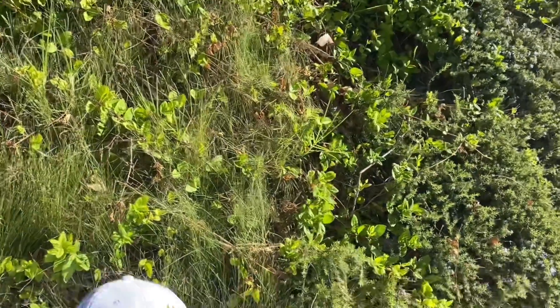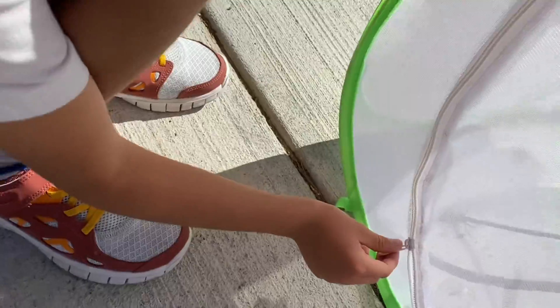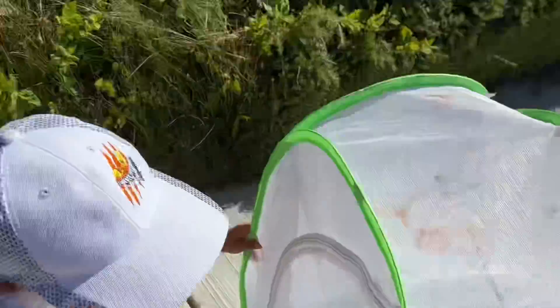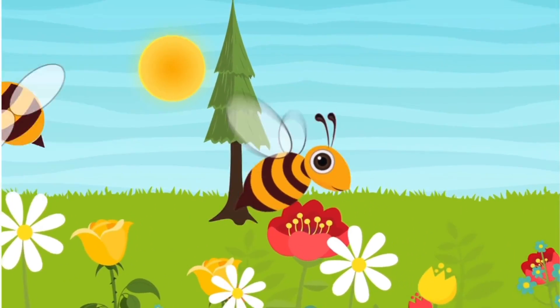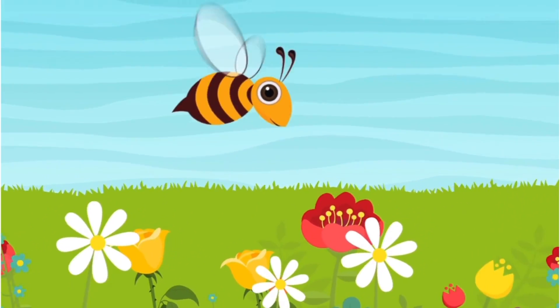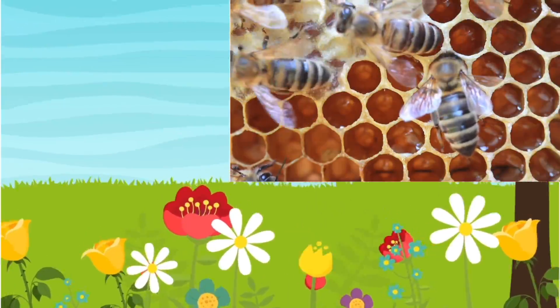Where'd you get this bug catcher, Duke? We got it from my bug playground in the last video that we made not long ago. So, what are the bees doing out here? The bees are pollinating and getting pollen for their hive. If you guys are wondering what a hive is, it's a place where bees live.